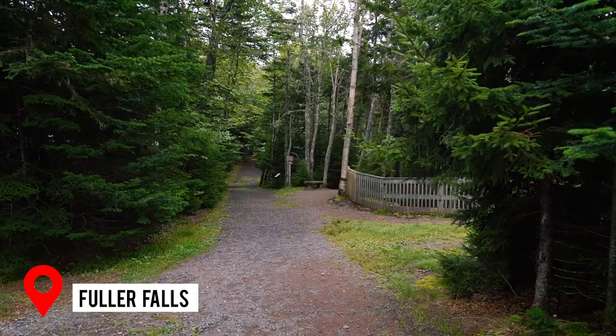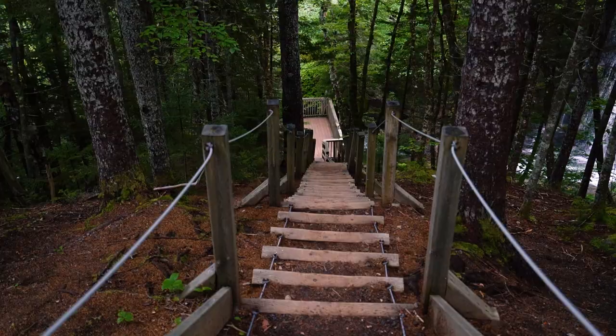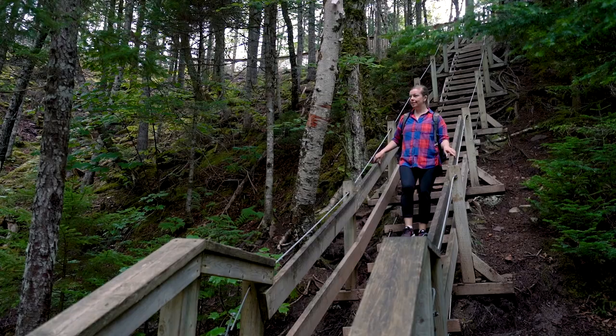The Fundy Trail Parkway is home to four unique waterfalls, some of which do require a bit of a hike to get to, but the easiest one to visit is Fuller Falls. You'll follow a really short path from the parking area and you can either view the falls from an upper observation deck, or take the cable ladders down to the lower observation deck to get an even closer view of the falls.